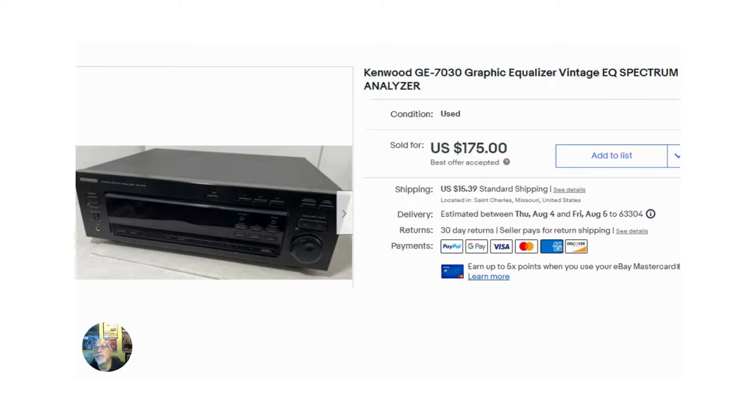The number one item I sold in July was this Kenwood GE 7030 equalizer. I had it listed for a day, paid $15 for it at a garage sale, and it sold for $175 — pretty good turnaround. Vintage electronics are really good sellers. I know they're kind of a pain to pack and ship, and you need to test them, but I've made a lot of money on electronics. It's definitely something you shouldn't sleep on. Having a nice setup where you can immediately come in, set something up, and do the testing makes it so much easier.